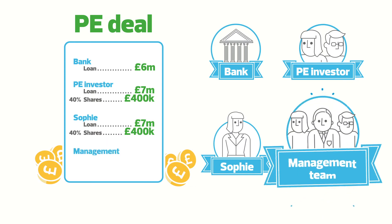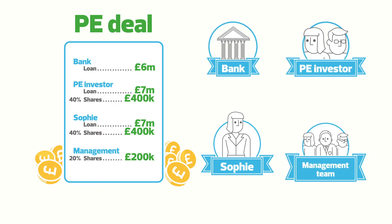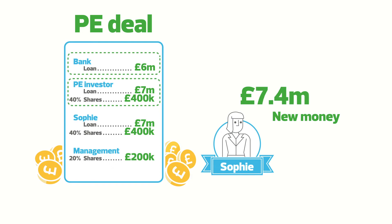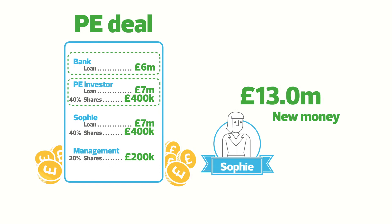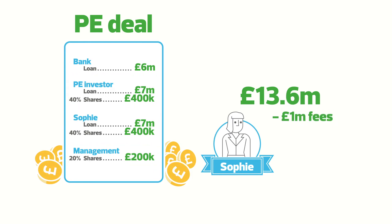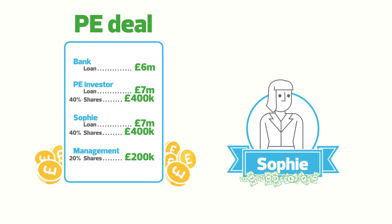Finally, the management team who work with Sophie invests 200,000 pounds of their own money to own 20% of the business. So we have raised 13.6 million pounds of new money: 6 million from the bank, 7 million as a loan from the private equity investor, 400,000 pounds of shares from the same investor, and 200,000 pounds of shares from the management. We pay our costs of a million, and Sophie takes out the rest in cash — 12.6 million pounds — but she still owns a 7 million pound loan in the business and 40% of that business.